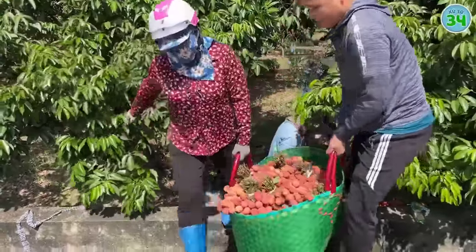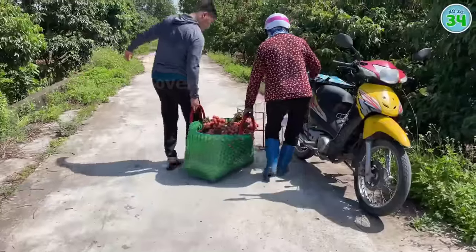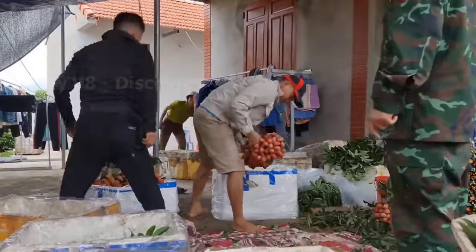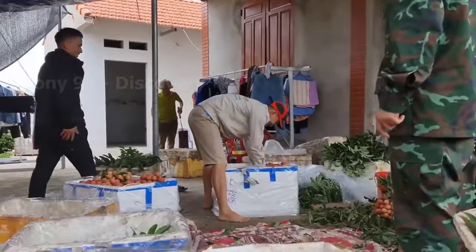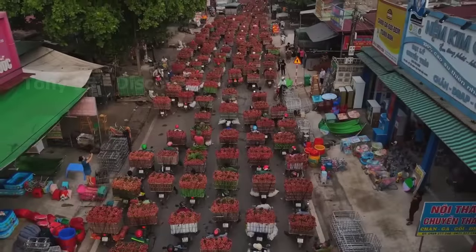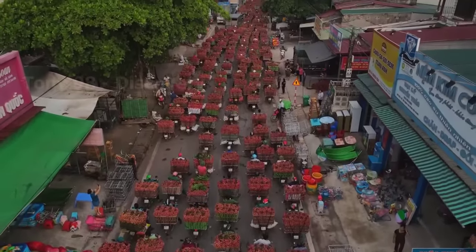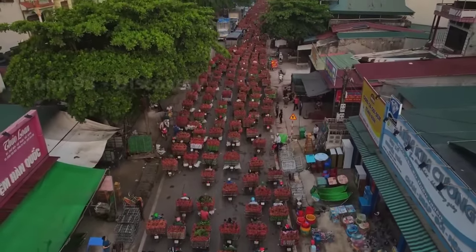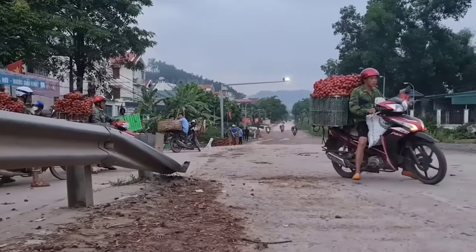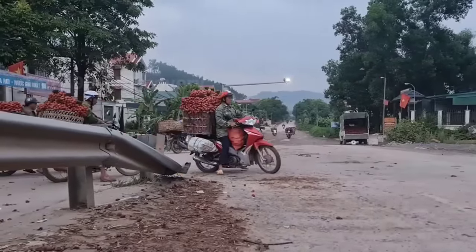After harvesting, hundreds of tons of lychee will be delivered to shops to sell to traders. The north of Vietnam is considered the largest lychee growing region in the world, with an output of about 210,000 tons per year.